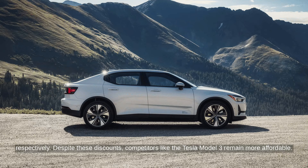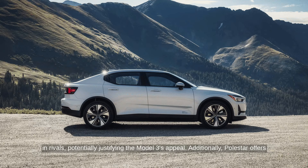Despite these discounts, competitors like the Tesla Model 3 remain more affordable, starting at $40,630. The Polestar 2 boasts up to 455 horsepower or 320 miles of range depending on the model. However, its base trim lacks several standard features found in rivals, potentially justifying the Model 3's appeal.